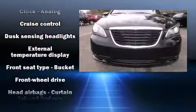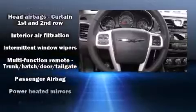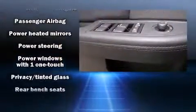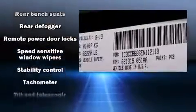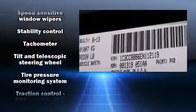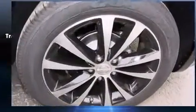Chrysler ensures the safety and security of its passengers with equipment such as head curtain airbags, front side impact airbags, traction control, brake assist, a panic alarm, and four-wheel disc brakes with ABS. This car was designed with safety in mind, allowing you to drive with even greater assurance.